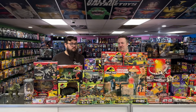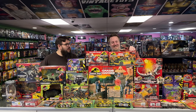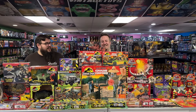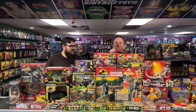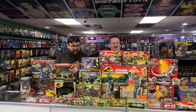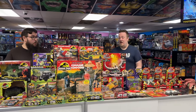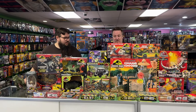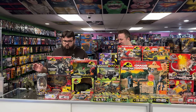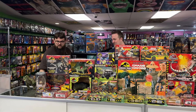Hey everyone, Shawn at Dallas Vintage Toys here with Rowdy. What's going on everybody? So we got this Jurassic Park collection this past weekend in a trade — you can actually bring your items in to do a trade for other items. This is JP1 back in '93 all the way to Jurassic Park 3.